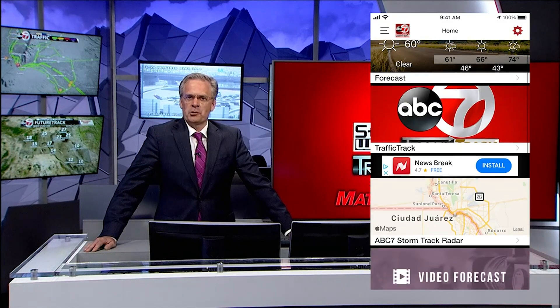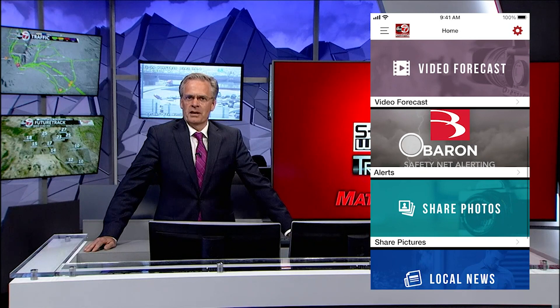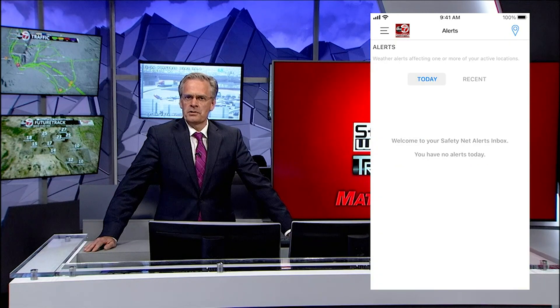Once the app opens, scroll down the home page and select Alerts. This screen will tell you if there are any active alerts or if any have been issued recently. In the upper right-hand corner of the screen, tap the location icon.